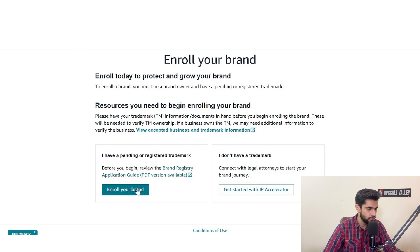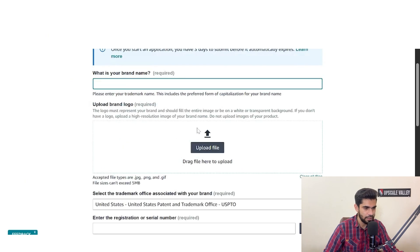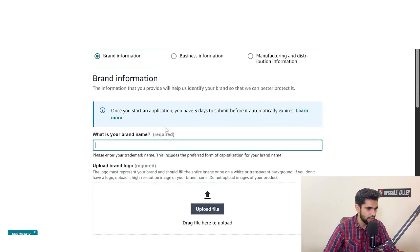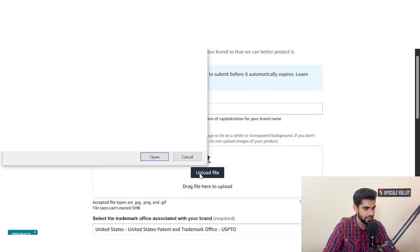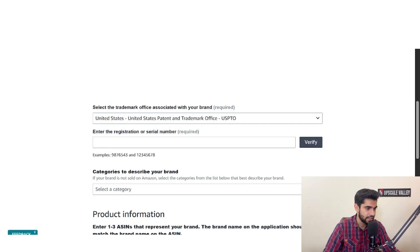Click on 'Enroll your brand' and a form will come up where you fill in the appropriate details. Start with your brand name, then upload a clear logo of your brand if you have one. Amazon Brand Registry automatically detects the country — right now it's for the US, USPTO — and then you enter the registration or serial number.